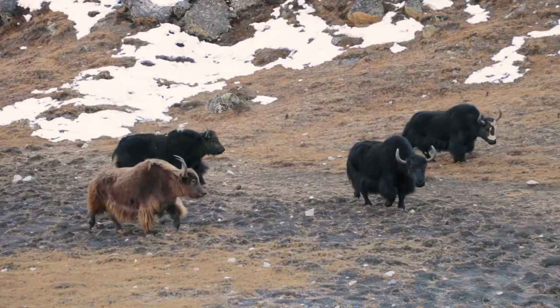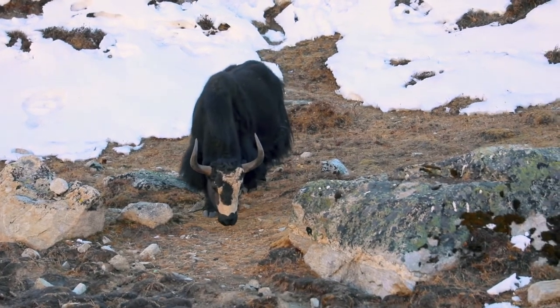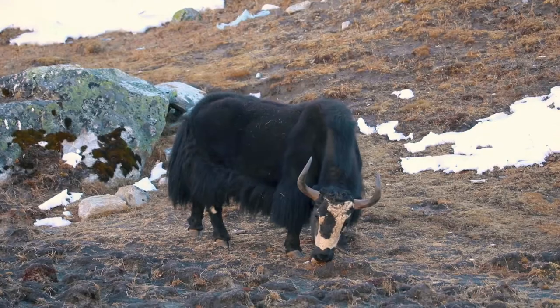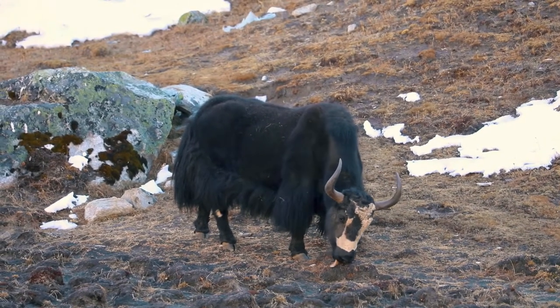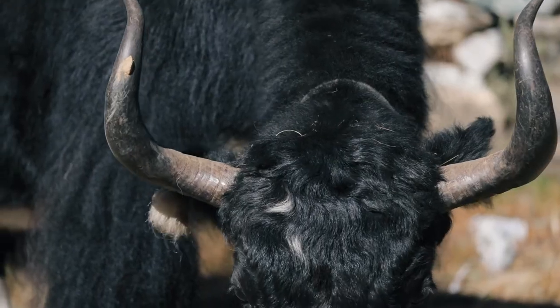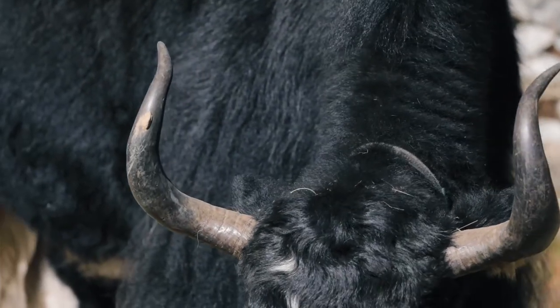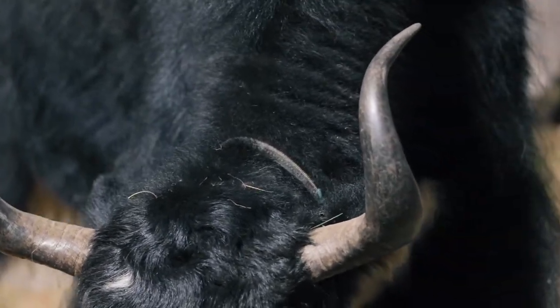In the winter when the ground is frozen and covered with snow, yaks have two specific adaptations to help them find food. First, yaks have rough tongues to lick moss and lichen off rocks. Second, yaks have dense solid horns to break through snow and ice to forage for plants and dig for tubers and bulbs.